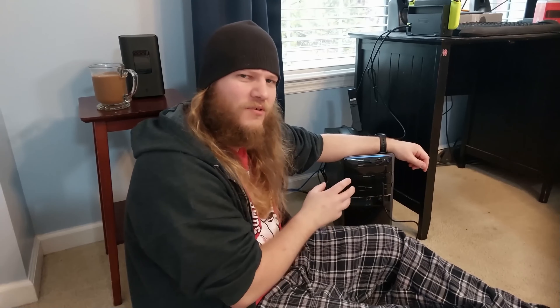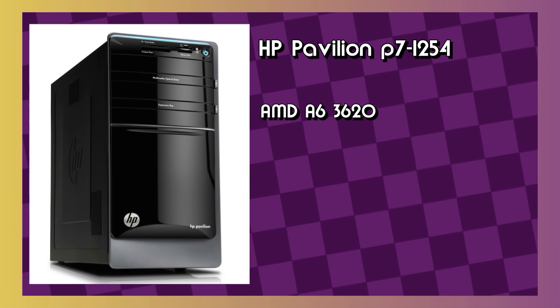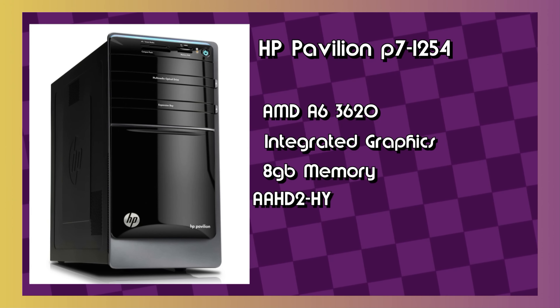I've been using this PC for about three years now. The building process was actually one of the first videos on this channel, and there's a reason why that video is no longer available. I simply didn't know what I was doing. It was my first build, and only the second or third time I ever even messed with a PC before.